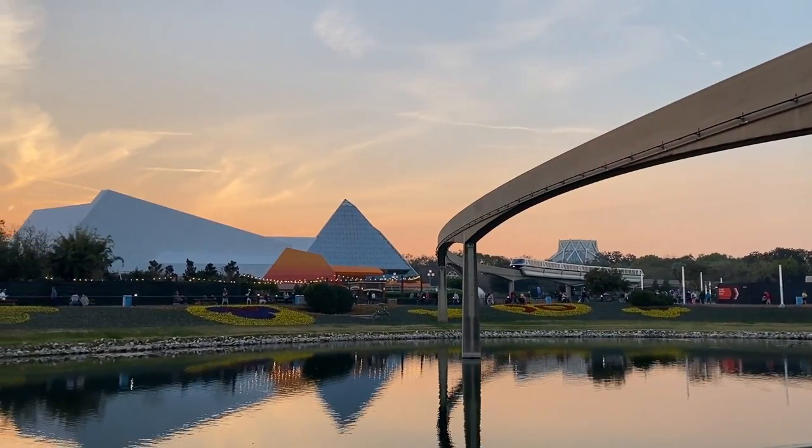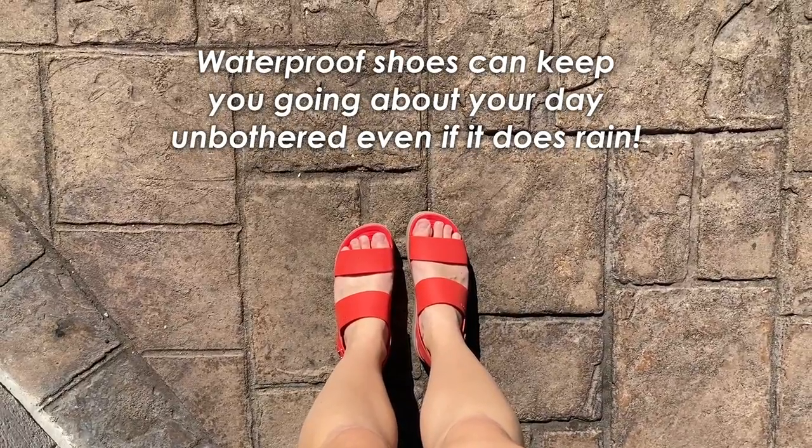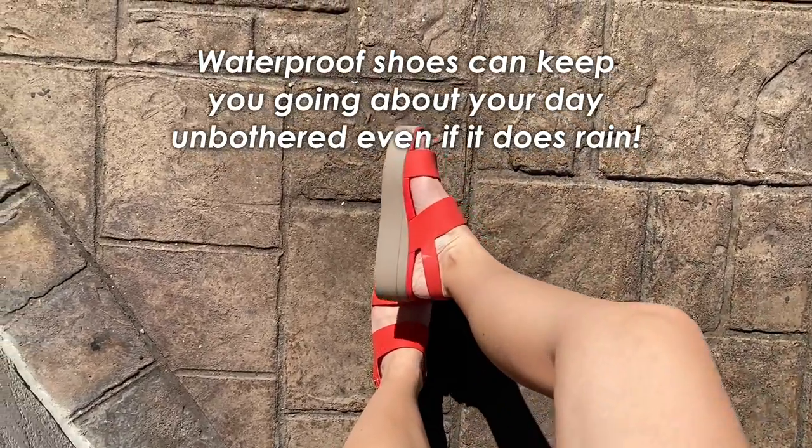The advantage of having waterproof shoes or shoes that dry very easily is you avoid having wet and soggy shoes that you have to walk around in all day. You know it is not a great feeling, especially at Disney World with as much walking as you're going to be doing. The last thing you want are wet and soggy shoes, so definitely try to make sure the shoes you choose are either waterproof or dry very easily.